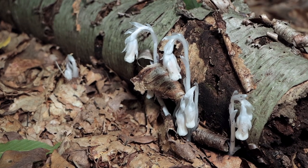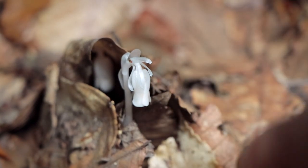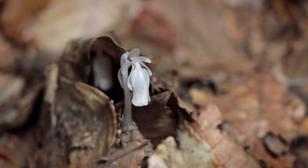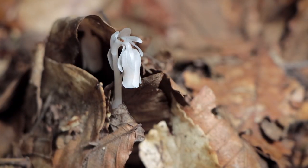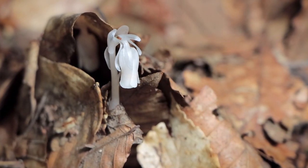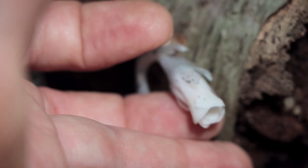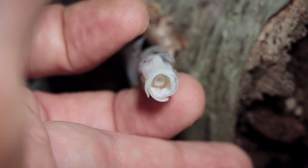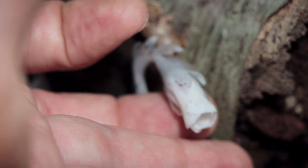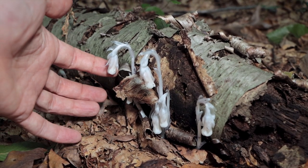These are cool little plants, and when I say plant I mean it. These are often mistaken for fungi or mushrooms but they're not. This is actually a plant that's free of chloroplasts and therefore lacking the green appearance of most plants. To me it's kind of like the ghost of the plant world, and if you tilt the nodding flower head up it almost looks a bit like a rose, but they can sometimes be a little fragile.